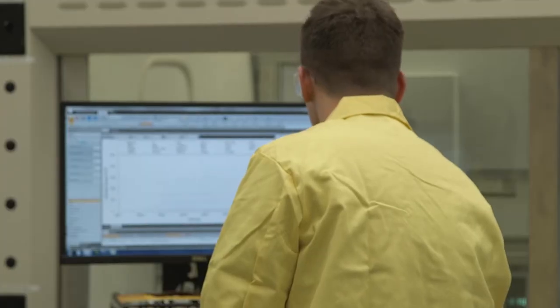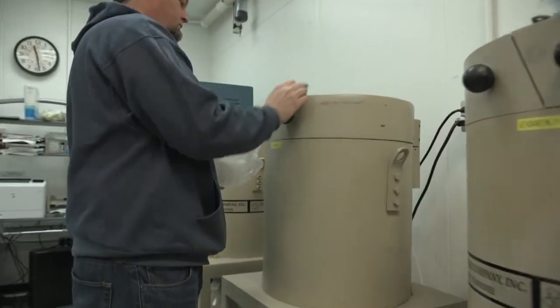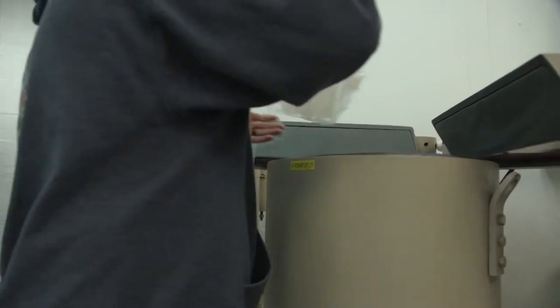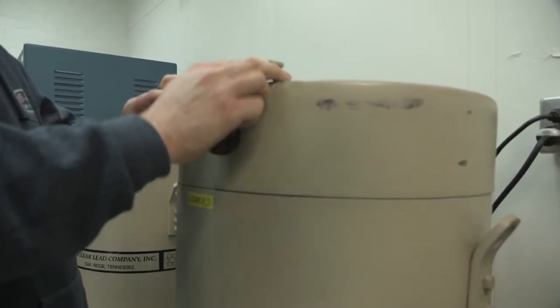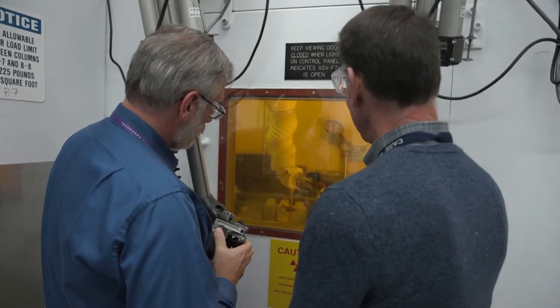The Nuclear Analytical Chemistry and Isotopics Laboratory group is a specialized analytical chemistry capability within Oak Ridge National Laboratory. The group specializes in radio analytical techniques on highly radioactive samples, the performance of high-precision isotopic mass spectrometry, and neutron activation analysis performed within ORNL's High Flux Isotope Reactor, otherwise known as the HFIR.